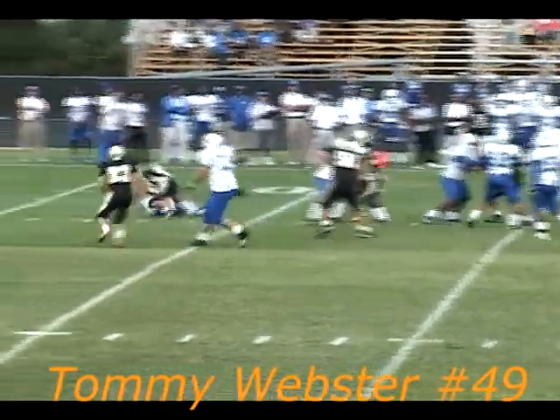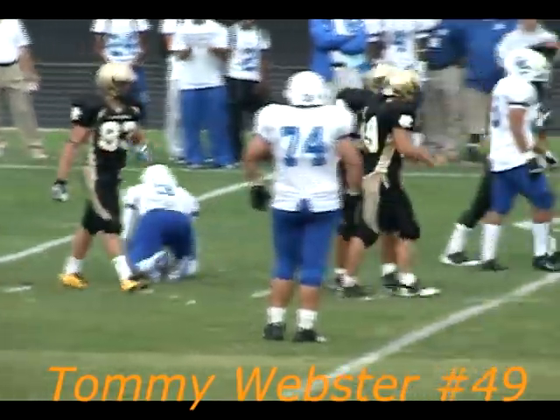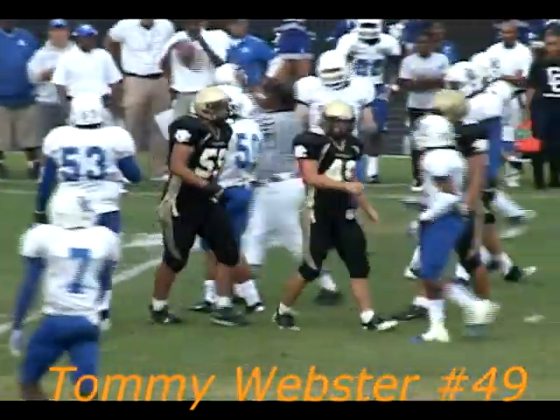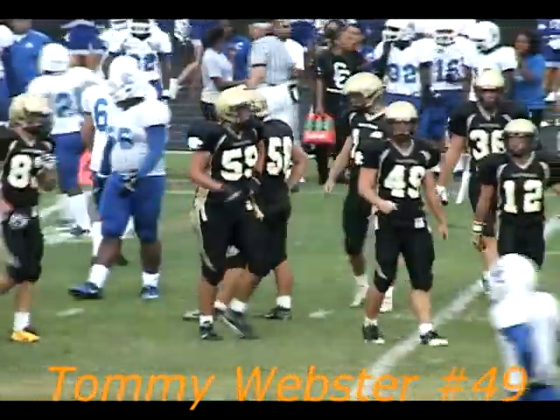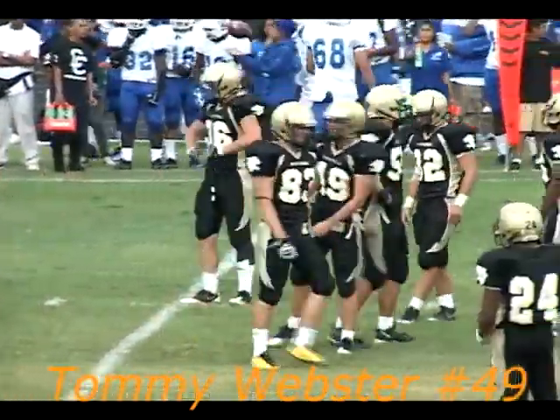The ball is snapped, here comes the Panthers, and he gets dumped. Webster right up the middle. Hello, Mr. O'Connor, are you going to jaw at our sideline now? Yeah, I don't think he's going to do any jawing after that. The only thing that's jarring is his helmet, which he just takes off.